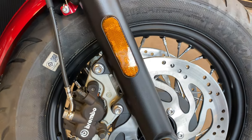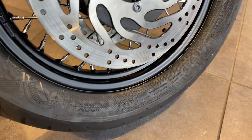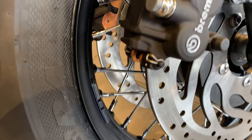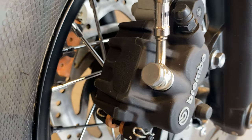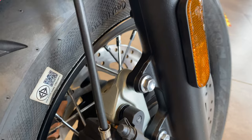Your front brakes are a twin Brembo ABS caliper with a disc size of 310mm — nice Brembos. Your wheels are 16-inch 32-spoke with Avon Cobra tyres.